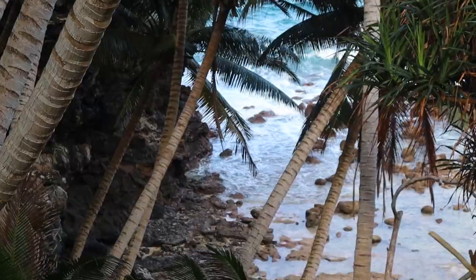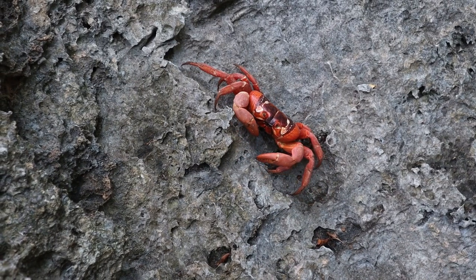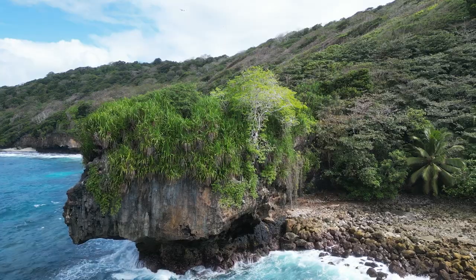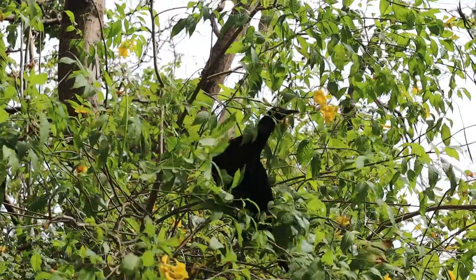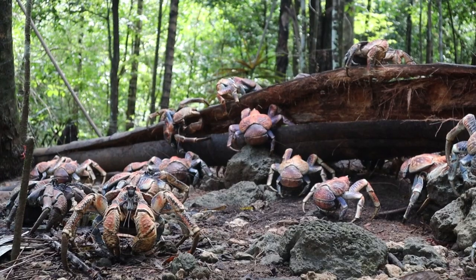Christmas Island is such a special place — it's really isolated. It has so many endemic species that are found only here in the world, and amazing biodiversity both in the ocean and on land. That's really reflected by the fact that it has a national park on the land and a marine park in the ocean.